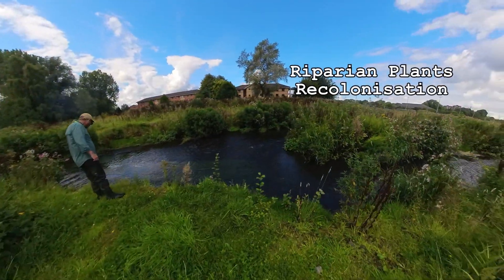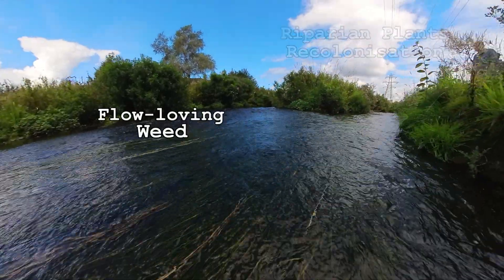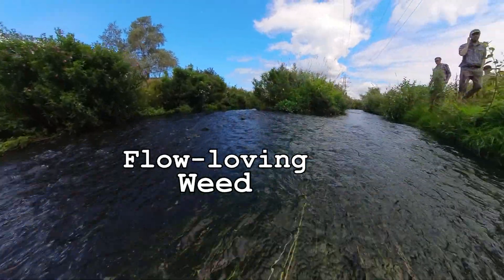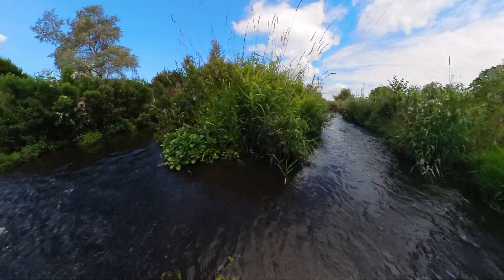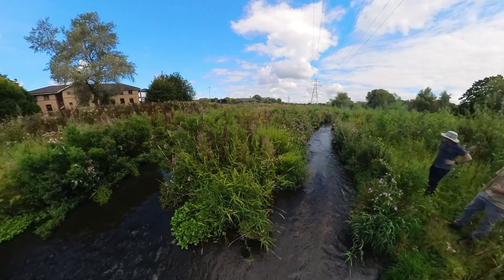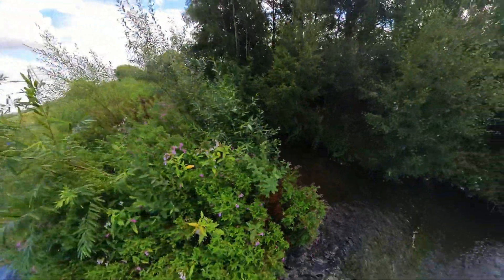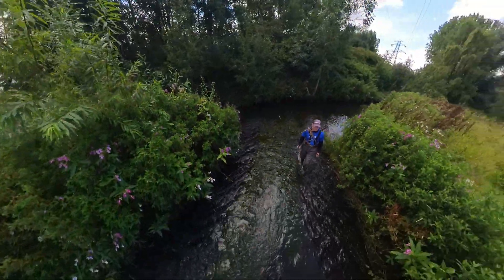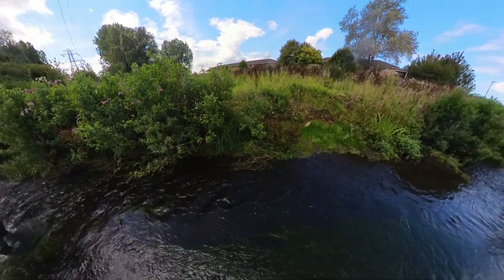As well as riverbanks revegetating, the variation in current speed and riverbed substrate led to recolonization of flow-loving weed in riffle sections. While some Himalayan balsam plants also arrived, the banks have a far more diverse native vegetation community.